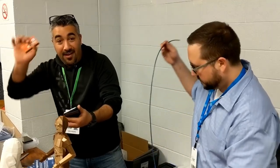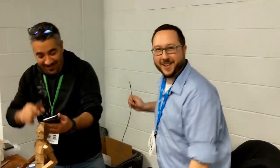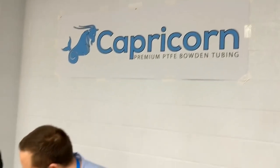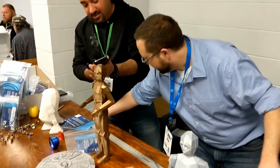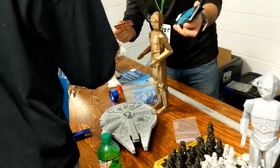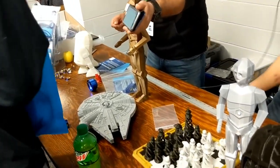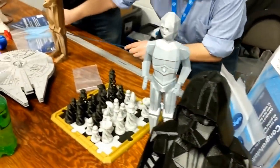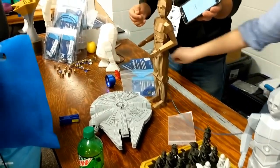Okay guys, say hello to YouTube at the Capricorn booth — one of my favorite vendors. If you guys are not using Capricorn Bowden tubing on your printers, you are making a big mistake because it just makes a world of difference. Thank you very much.